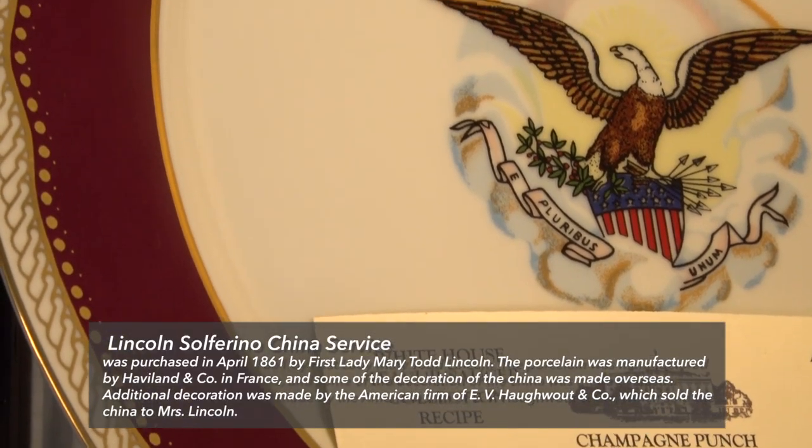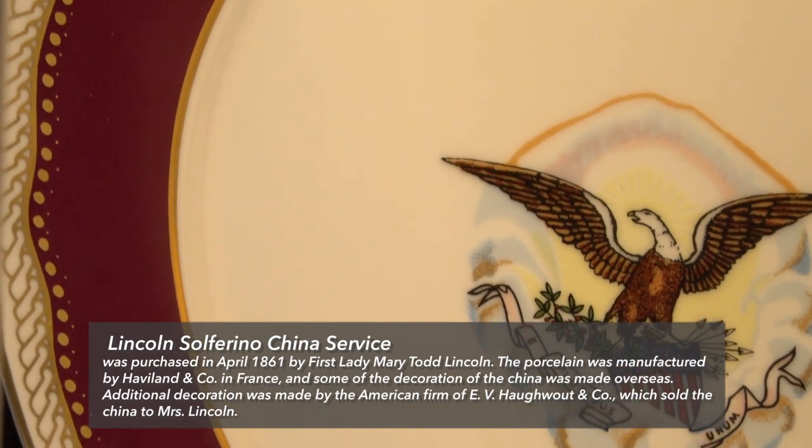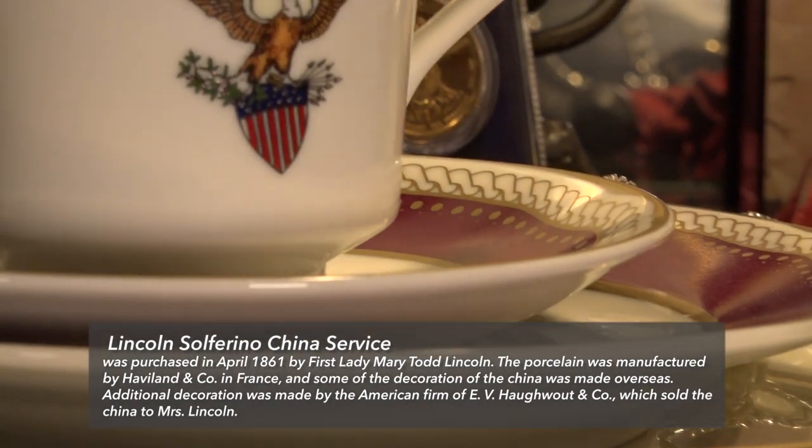Here we do have the two sets of the Lincolns' china. One is often called the purple china, and the other we call the buff. These are both beautiful sets, although people do not necessarily like the purple, and society in Washington starts to bash at the table. Constituents and colleagues are reporting that we are getting bashed by the china.